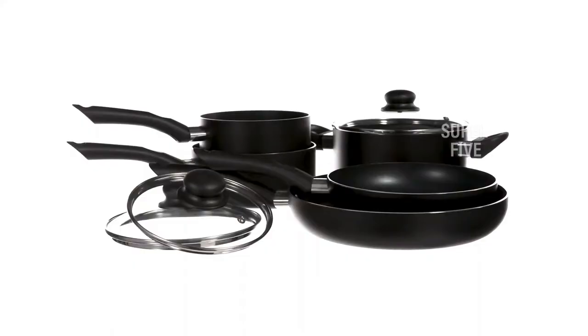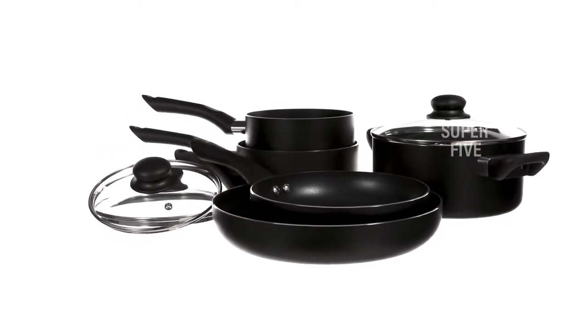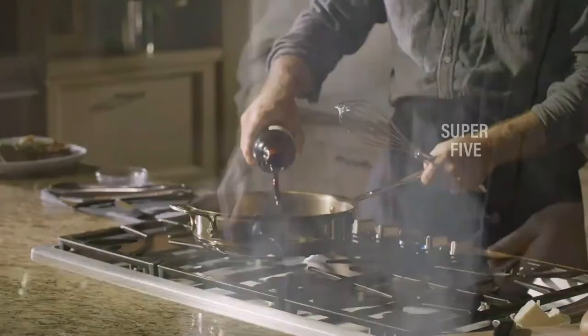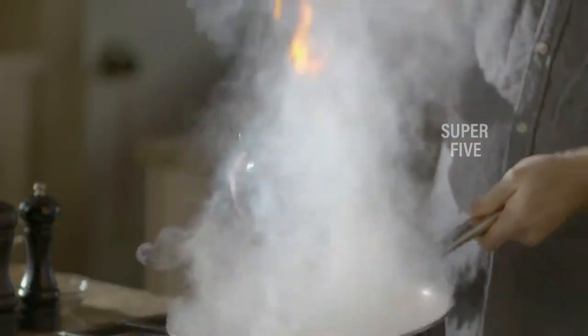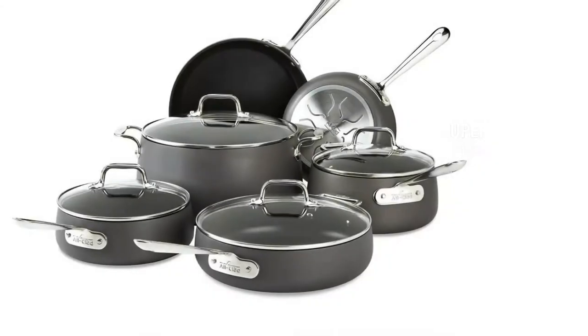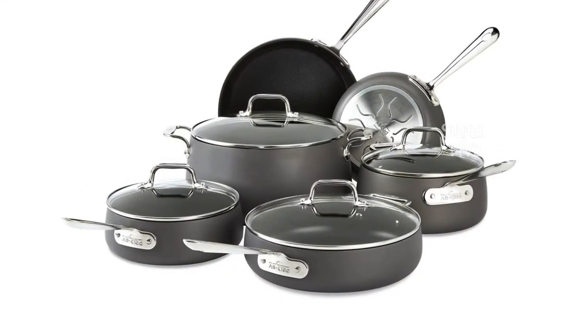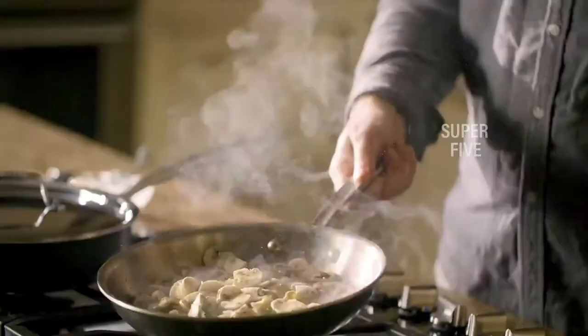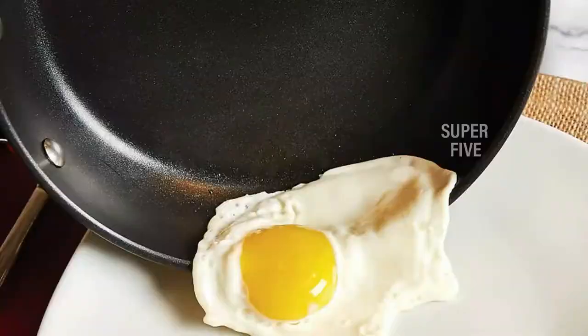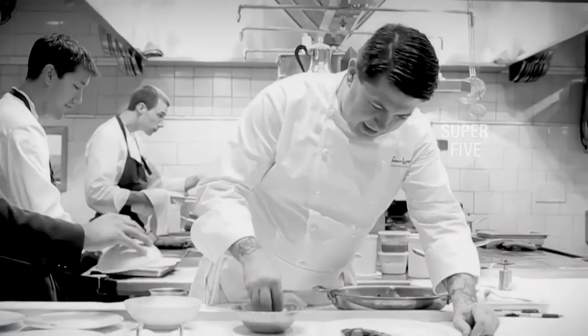If you have a gas stove and are struggling to keep your food from burning, updating your cookware set can make a huge difference. To help you find the best one, we've reviewed five pots and pans for gas stove cooktops, critiquing them based on durability, price point, and ease of maintenance. Our top gas stove choice provides better heat distribution, is gas stove friendly, and doesn't warp.